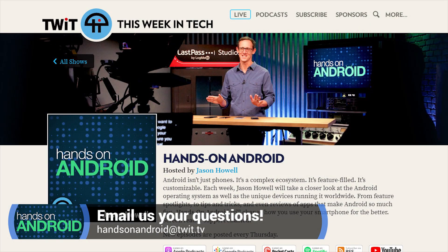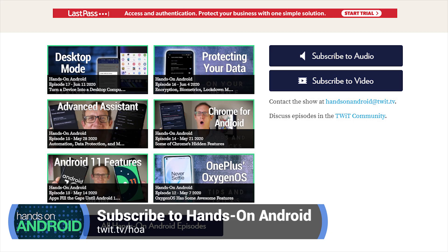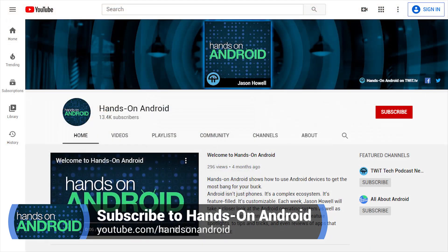Send me your questions at handsonandroid@twit.tv. You can also subscribe to this show by visiting our show page, twit.tv/HOA for Hands on Android. There you'll find all the ways to subscribe in any of the podcatchers you might be using, as well as jumping out to YouTube and subscribing there. Thank you all for watching Hands on Android. I'm Jason Howell — we'll see you next week.